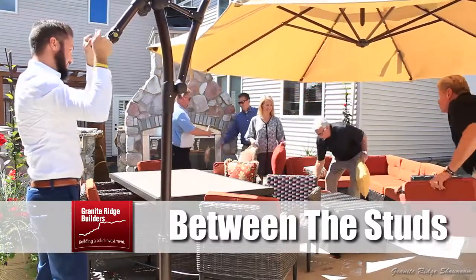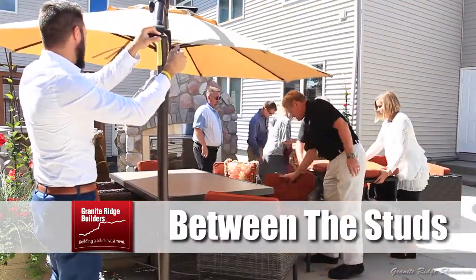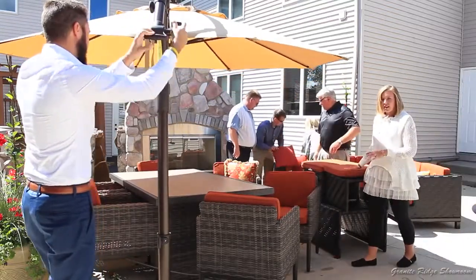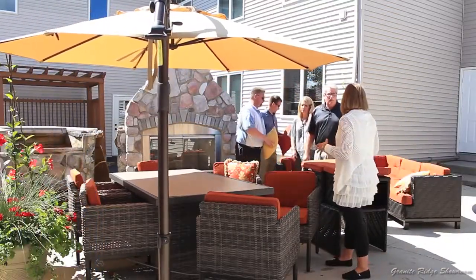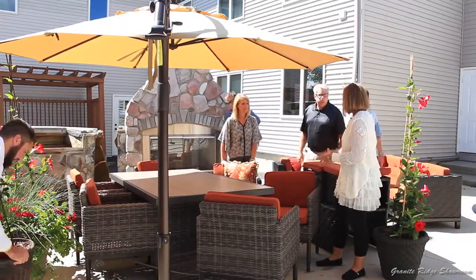It's looking good out here. It takes real men to move a fireplace like that, guys. Good job. Let's get some more pillows on here. We're getting there. You guys are starting to get the idea of finishing touches, but I think we could go a little bit further. The plants are good, but we need a little more to really make it a home.